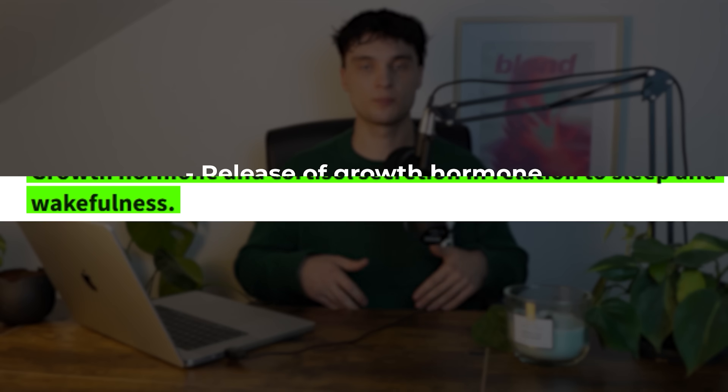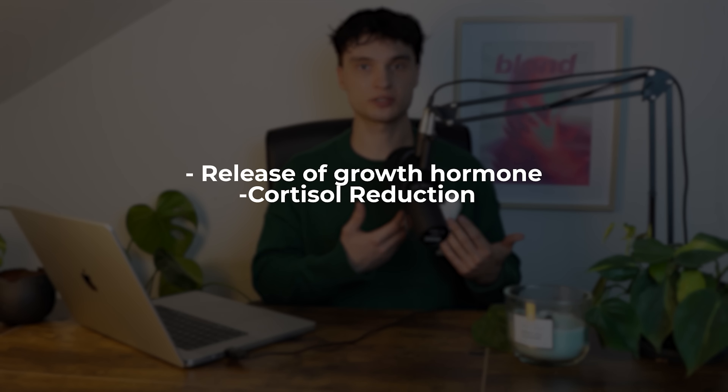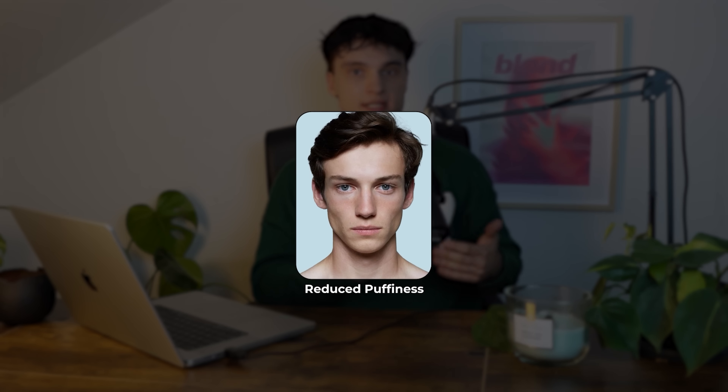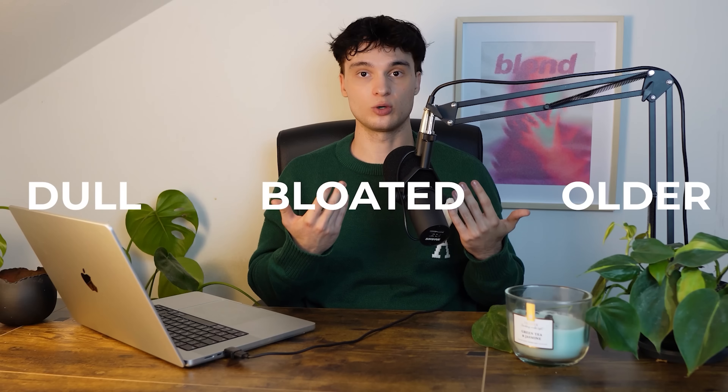Sleep Maxing is the idea of optimizing your sleep — not just for energy or recovery, but to actively improve your appearance. Studies consistently show that during deep sleep, your body releases growth hormone, reduces cortisol, and repairs skin and connective tissue, resulting in reduced puffiness, clearer skin, and even better eye area definition. Chronic sleep deprivation, on the other hand, increases inflammation and water retention, making your face look dull, bloated, and older.